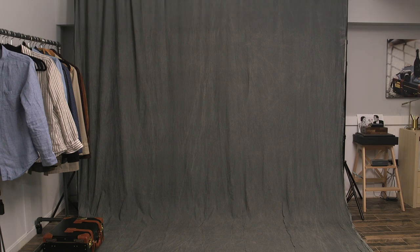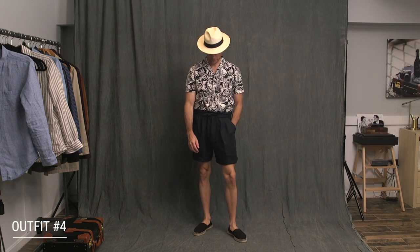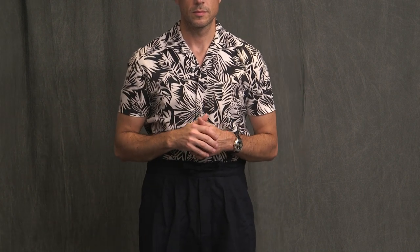Breaking my own statement piece rule again with a wild printed shirt paired with the navy drawstring linen shorts. I think it works here because the shorts are darker. Cuffing the legs is very important. Panama hat up top, black espadrilles. Again, this is a vacation outfit — going on vacation soon, so that's where my mind is at.